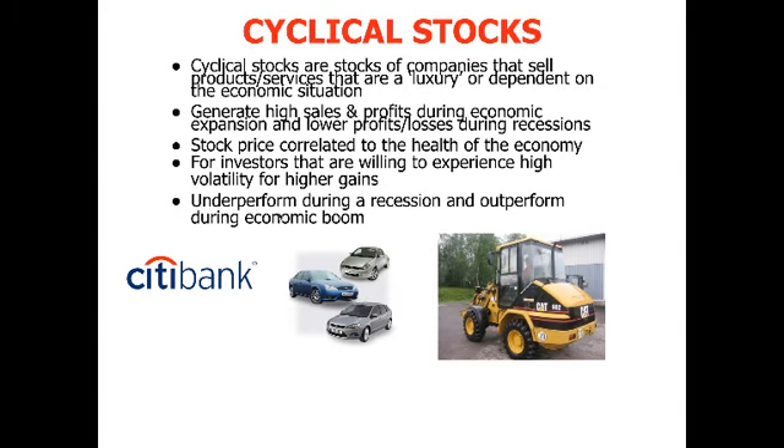When a recession hits, these are the stocks that drop like flies — they drop the fastest and first. But when the economy recovers and bottoms, these stocks fly — they're the first to go up and they go up the fastest. So obviously you only want to buy cyclical stocks during an economic recovery and expansion, and you want to buy defensive stocks when the economy is going into a recession. That's how professionals shift their portfolios around between defensive and cyclical stocks.